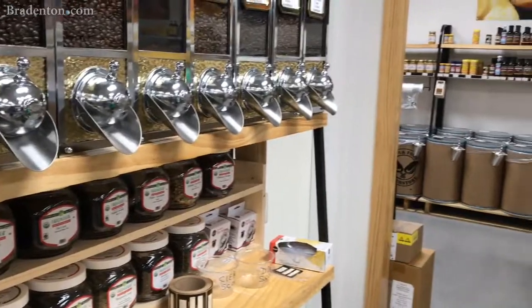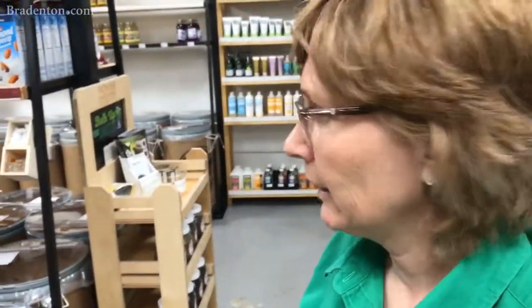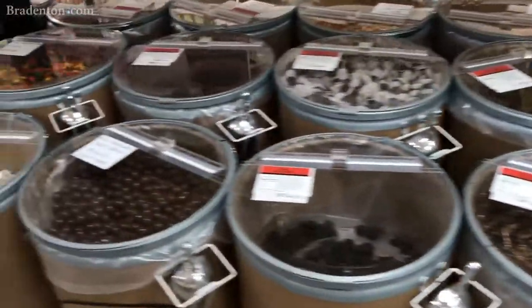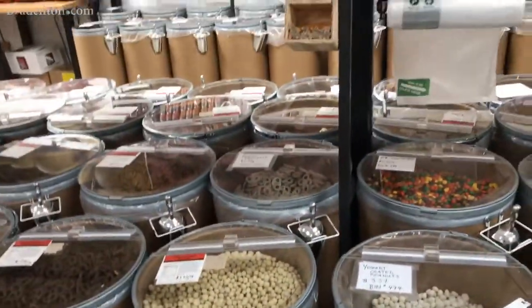You can take as many or as few coffee beans as you'd like. You can grind them here or you can take them home. We have a lot of sugar-free candy, and then just candy, chocolate covered everything — whatever you can think of. And we also have yogurt covered.